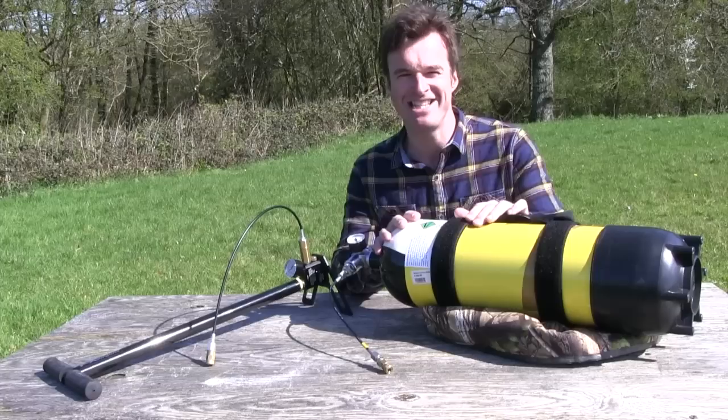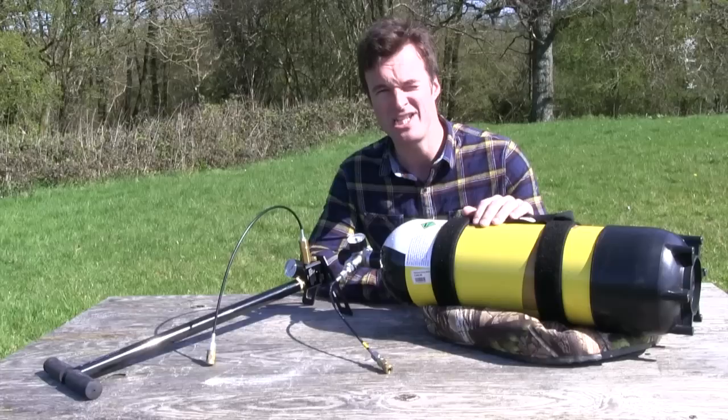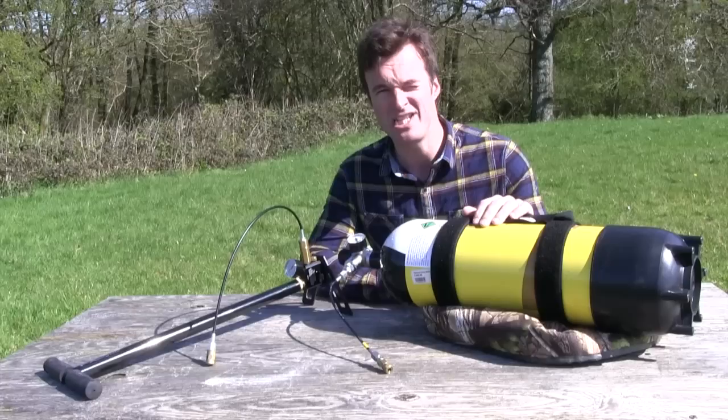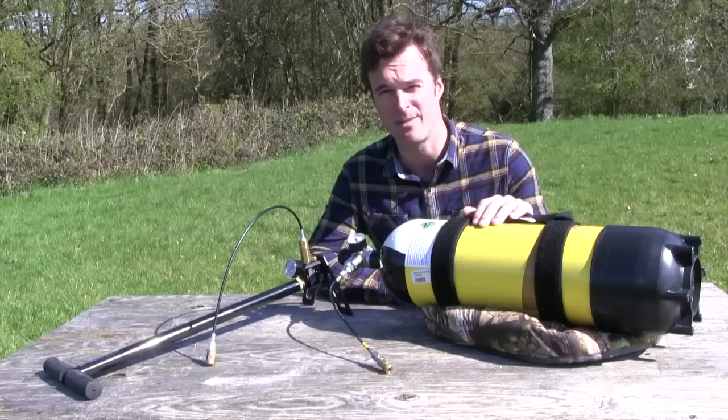Given the rundown on the pros and cons of scuba bottle versus stirrup pump, the decision really does hinge on what you want to get from the system combined with your budget and your access to bottle filling services. What I would say is, whichever system you opt for, never be tempted to fill your airgun beyond the manufacturer's recommended working pressure — it's almost certain to damage your air rifle and could be incredibly dangerous.